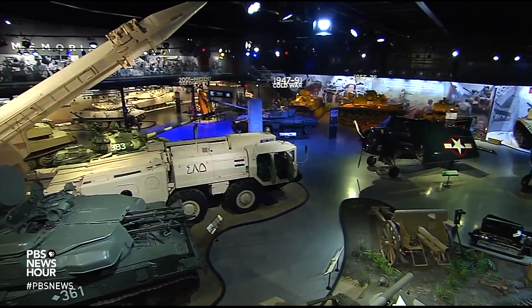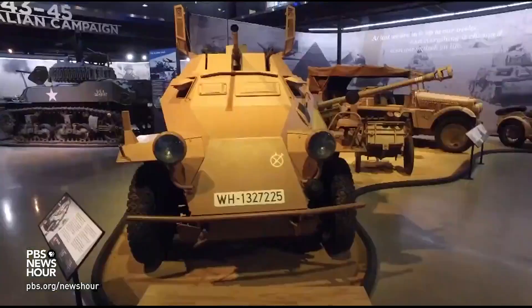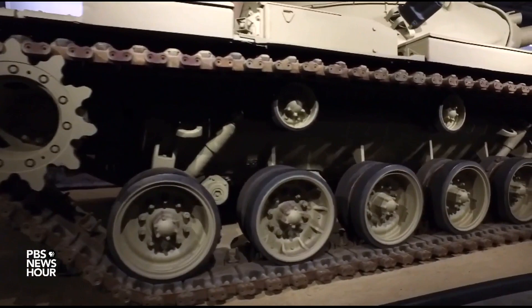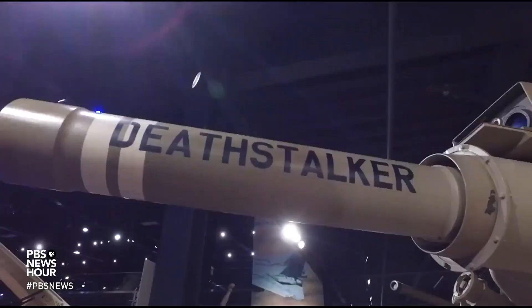Step onto the mezzanine of the American Heritage Museum and you survey what seems, from a distance anyway, like a sea of overgrown toys. They are anything but. These are the vehicles, the artifacts that have the chronology of how war came about. Down on the floor, staring up at these behemoths, you find a hulking history of war — tank after towering tank, tools of one of mankind's darkest trades.